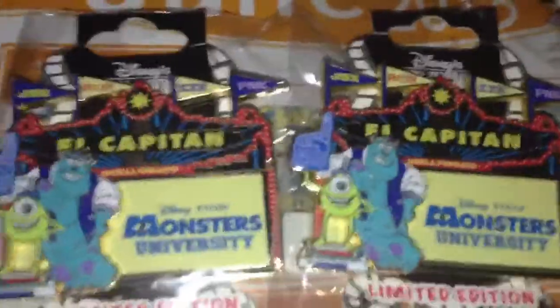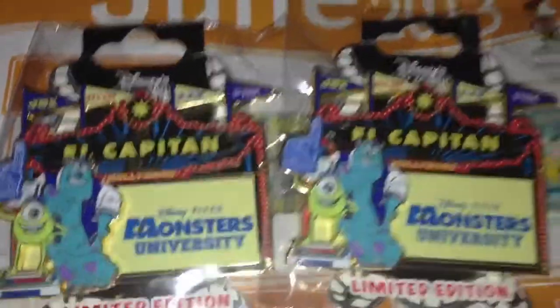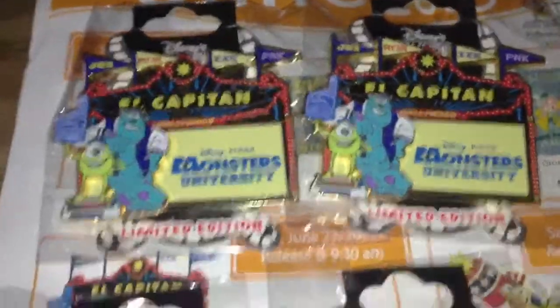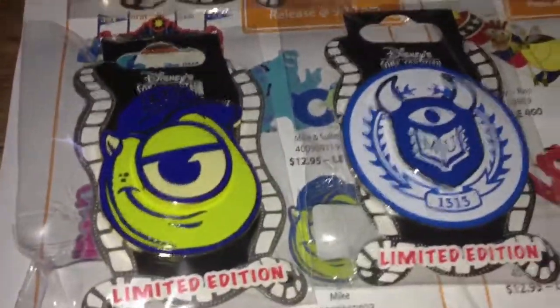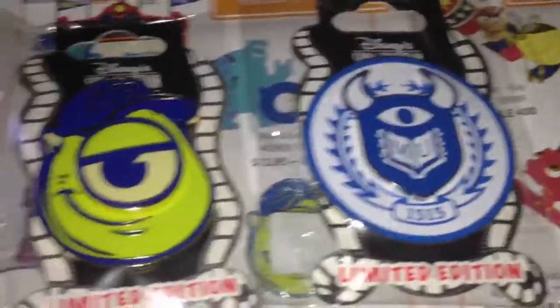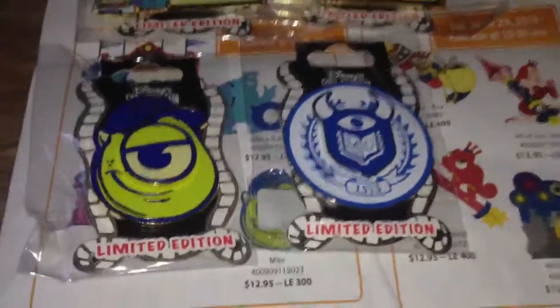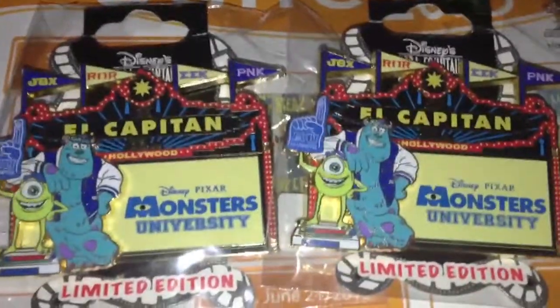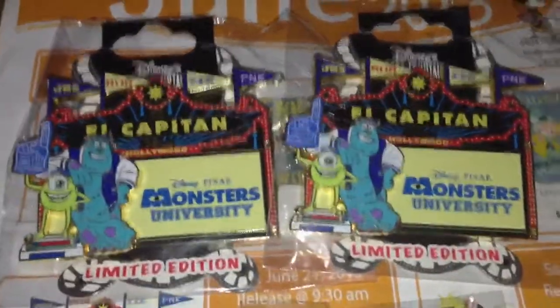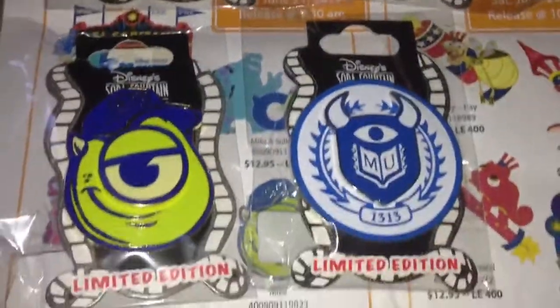I didn't have a lot of money to buy pins I didn't want or hoard and sell them on eBay — I'd rather let the people who really wanted those pins get them. These two I got just out of instinct and I'll probably end up trading one of them. I'm leaning toward keeping the Mike and trading the surprise release pin. I'm really looking for one of those Iron Man 3 pins — I wasn't able to get to that event and they went really fast. They're like $100 on eBay so I probably won't get one unless someone trades me.